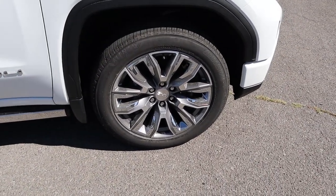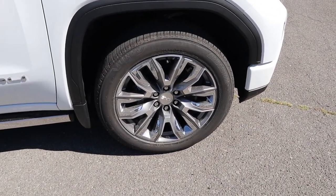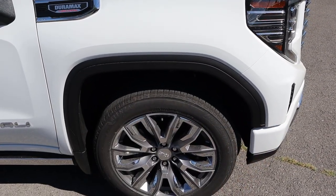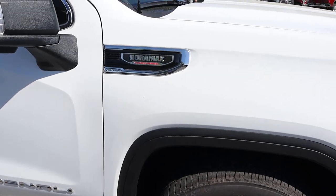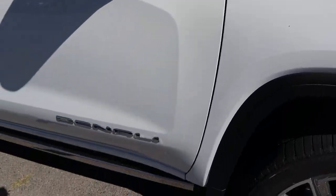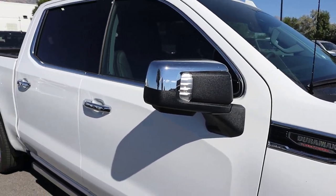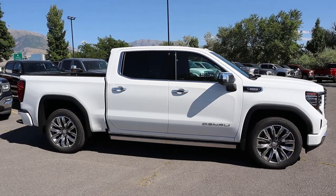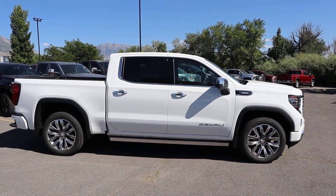On the side, the tire and wheel setup is 275/50/22 in the front and rear. You can see the wheels have some silver mixed in with chrome — pretty normal look. We have unpainted fender flares, and I think those should be painted from the factory for this package. We've got the Duramax badge, Denali down below, and chrome on the mirror caps, door handles, and side steps.